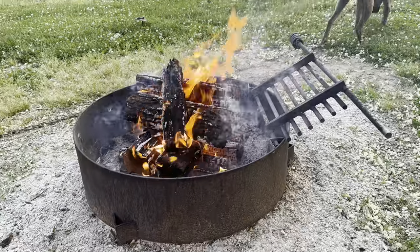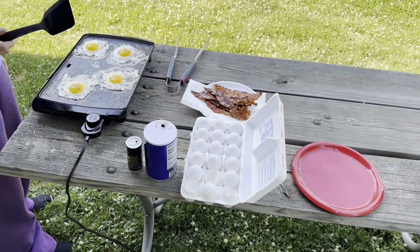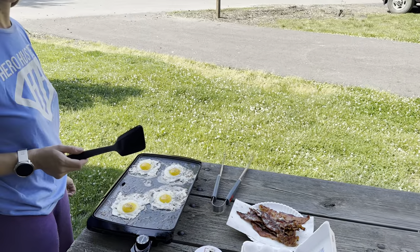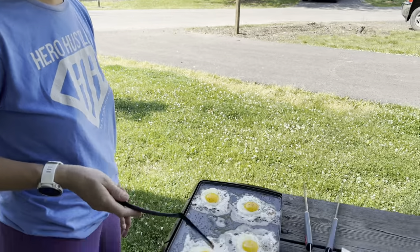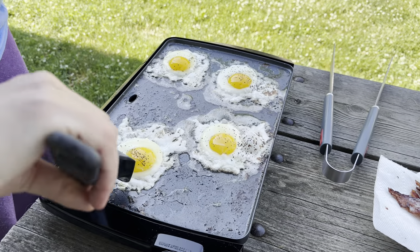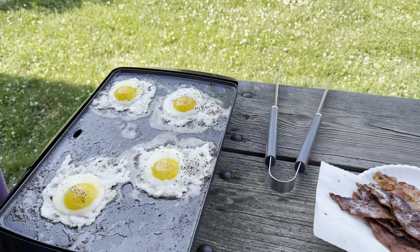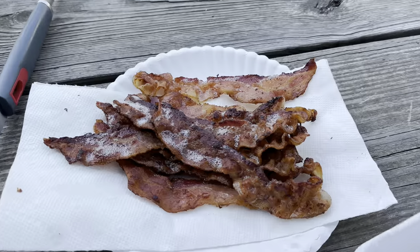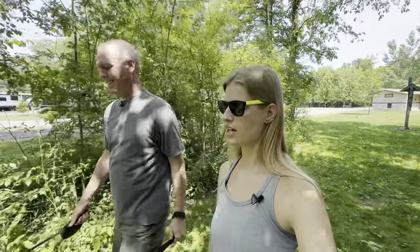If you couldn't tell, we are making breakfast outside today. It's very beautiful and already almost 80 degrees, though we did sleep in — the sun is pretty high in the sky. I haven't done eggs on the griddle very much, but you can do a lot of them at the same time. Look at that bacon!